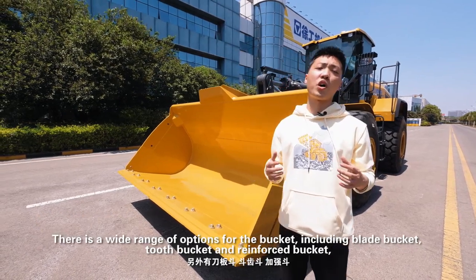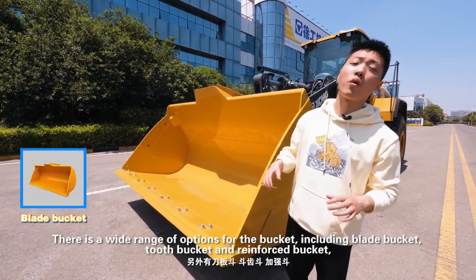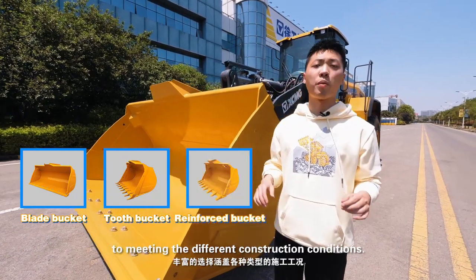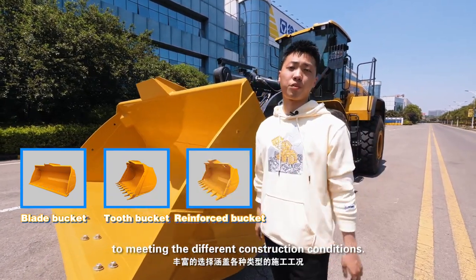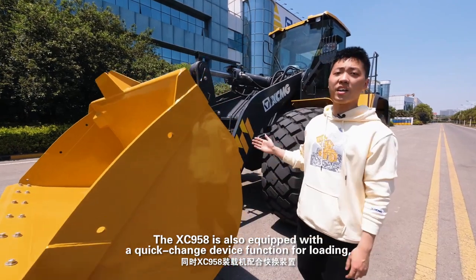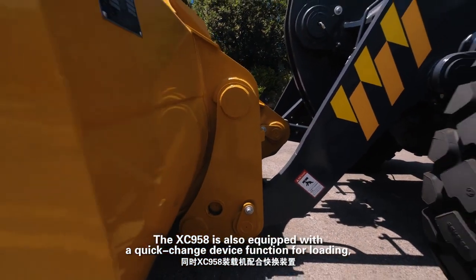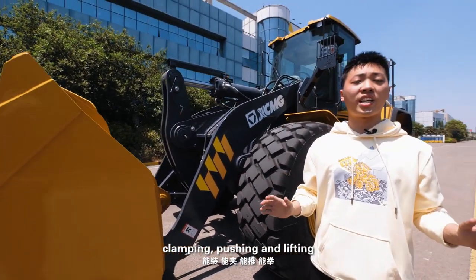The loader is provided with a standard 3.1 cubic meter bucket. There is a wide range of options for the bucket, including tooth bucket, blade bucket, and reinforced bucket to meet different construction conditions. The XC958 is also equipped with a quick-change device function for loading, clamping, pushing, and lifting.